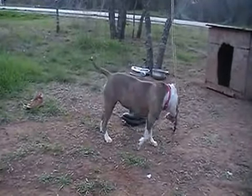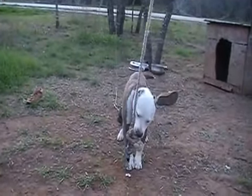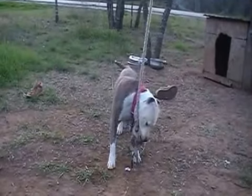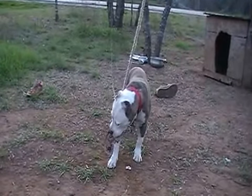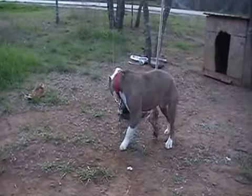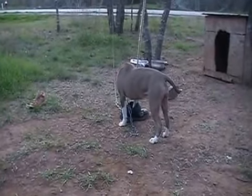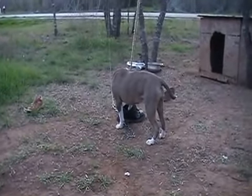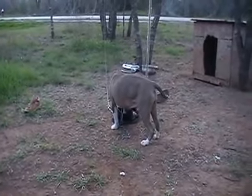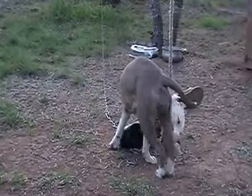Every bloodline is different, every dog will take it differently, and for her it worked. Maybe it will work for your dog too and you'll have a product you're happy with. Let me know what you think, let me know if you yourself see results in the video, and let me know if you try it.